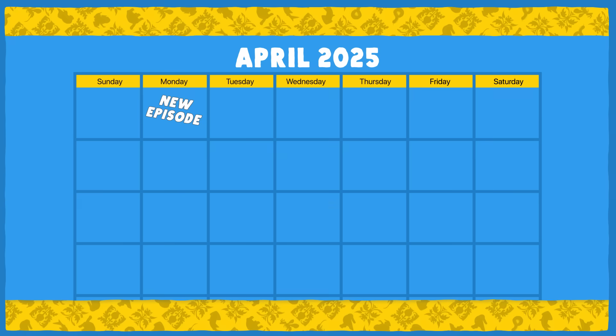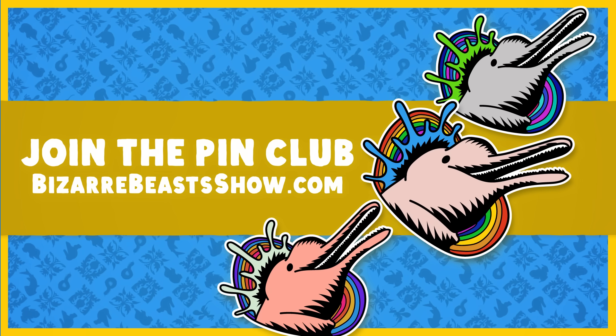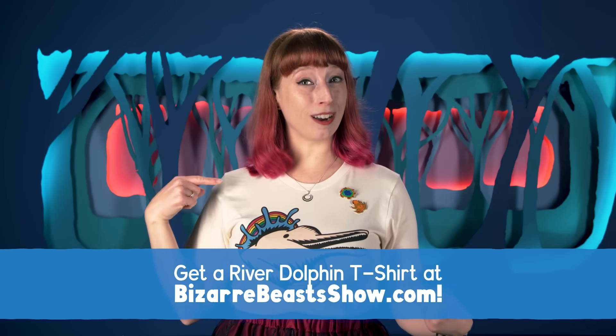Sign up for the pin club at BizarreBeastsShow.com to help us keep this channel going. If you want a river dolphin to be your first pin, sign up by April 20th. And you might notice that I have a river dolphin shirt — you can also get these right now at BizarreBeastsShow.com.